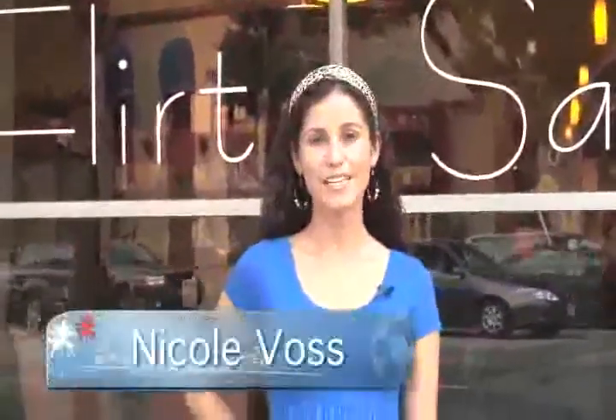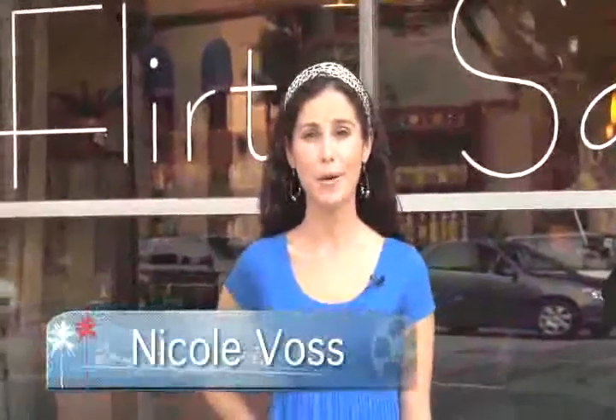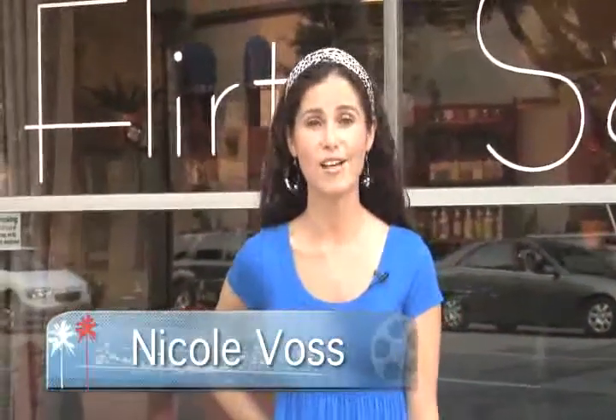Hi, I'm Nicole with YourBurbank.TV, here on North Hollywood Way in Burbank at the newest salon, Flirt Salon, and this is where it all goes down, guys. I'm really interested to go inside and see what's going on. Follow me.